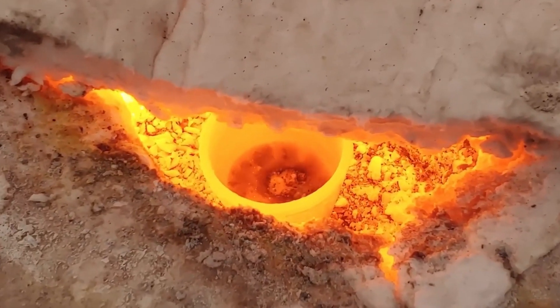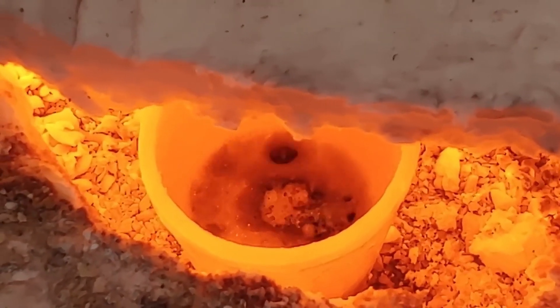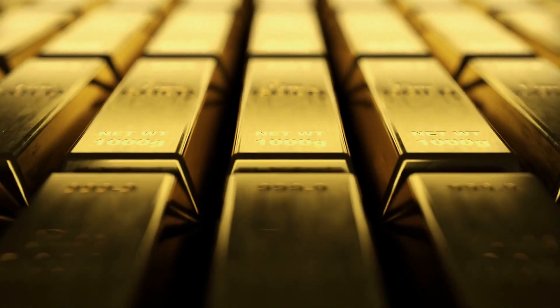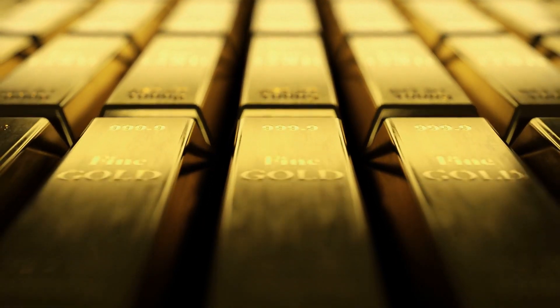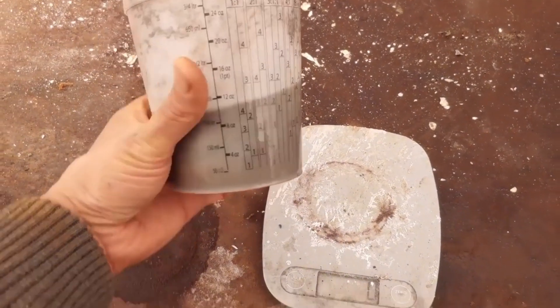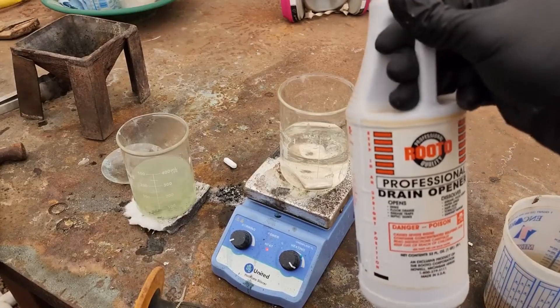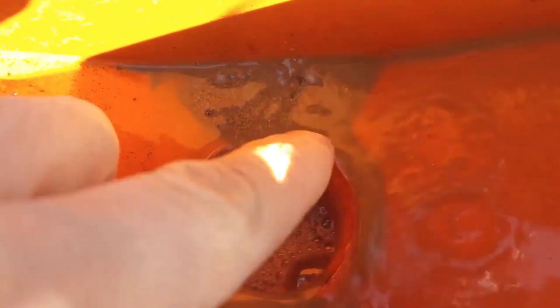And there you have it, dear luxury aficionados — we've peeled back the layers of secrecy surrounding the mesmerizing world of pure gold bars, taking you on an unforgettable journey from mine to vault. We've witnessed the awe-inspiring craftsmanship, precision, and dedication that go into crafting these exquisite treasures. Pure gold bars aren't just a commodity — they're a testament to the pinnacle of human achievement and desire for the finer things in life. If you found this video captivating, don't forget to give it a thumbs up, share it, and subscribe to Luxury Idol so you never miss out on our future journeys into the lap of luxury.